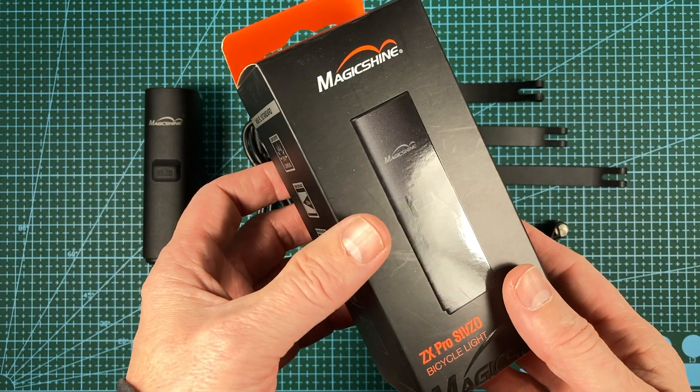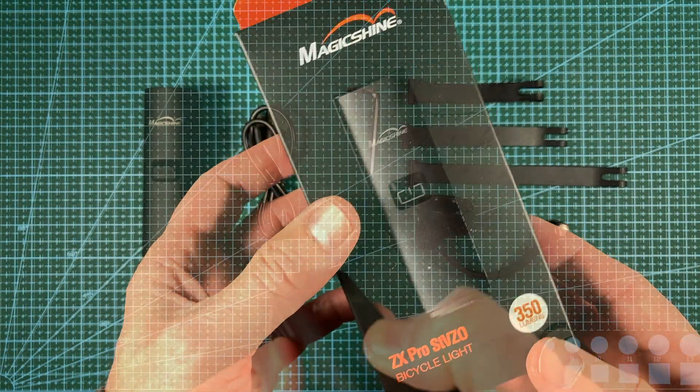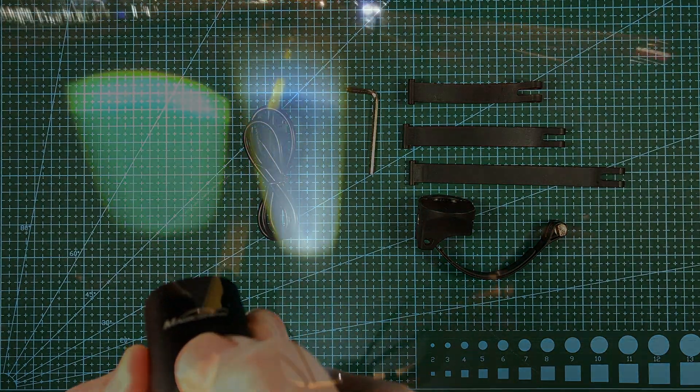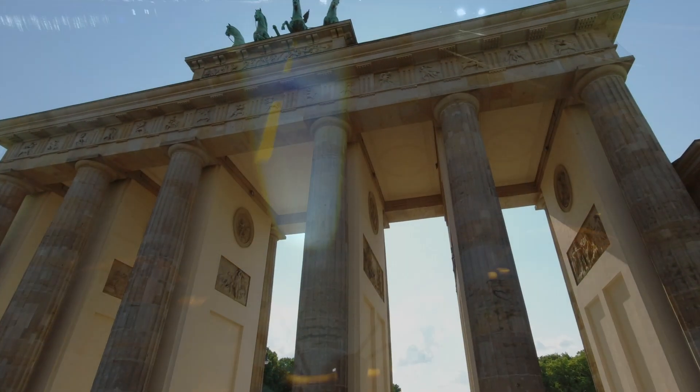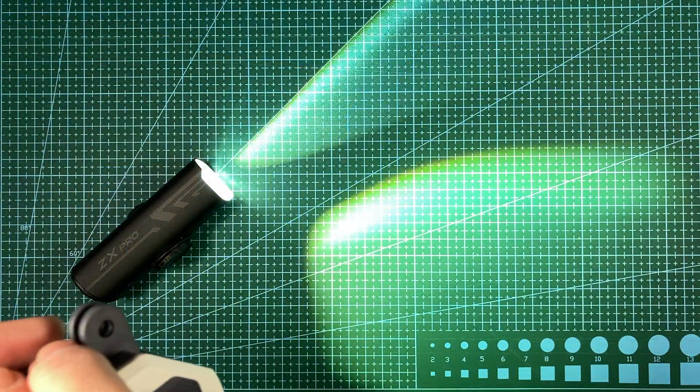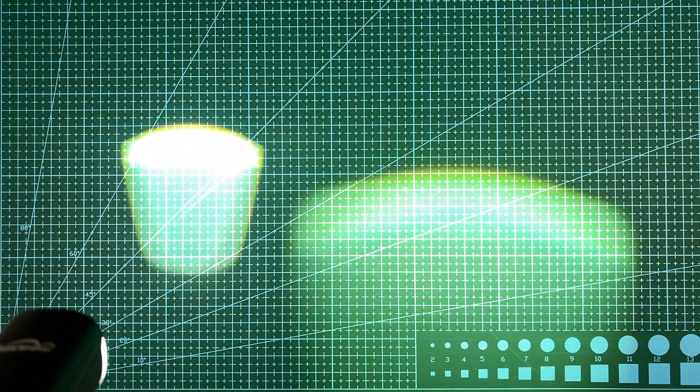To conclude, the Magicshine ZX Pro is a cost-effective solution if you need to meet StVZO regulations. If, on the other hand, your travel brings you through Germany only on occasion, we feel the Evo 1700 or the cheaper 1100 could be an excellent workaround headlight.